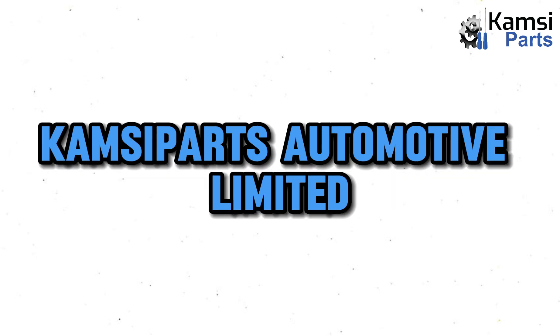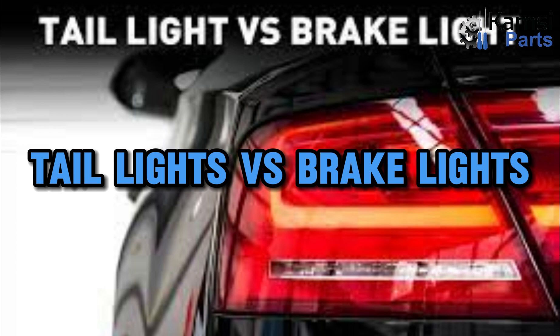Welcome to Campsaparts Automotive Limited. Today, we will be talking about tail lights versus brake lights.